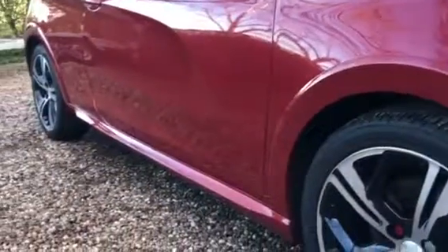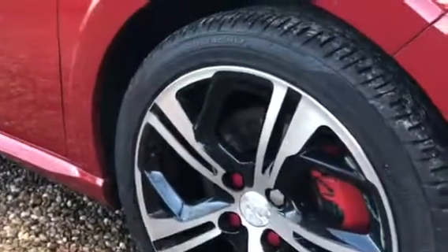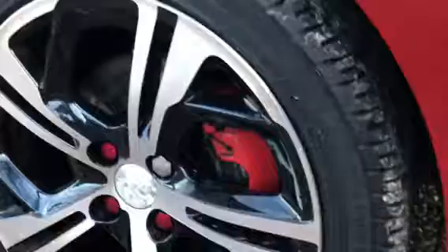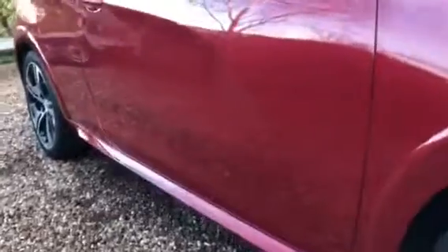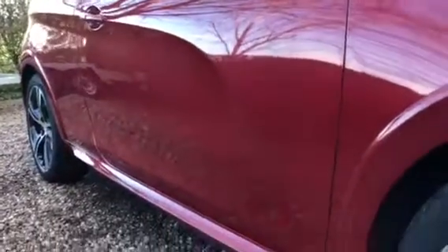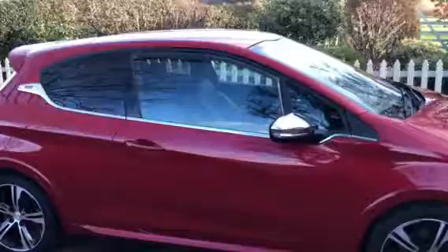Lovely condition. Wheels are nice and clean, unmarked. Tyres very, very good — not even 30% worn. You can see down the side of the car, nice and clean and tidy, no bumps or dinks. No chips or bumps in the windscreen either.